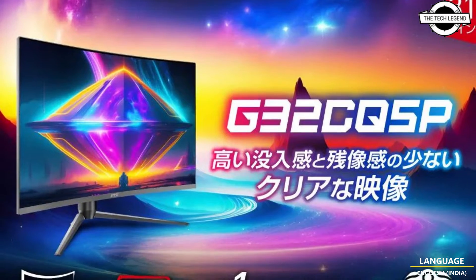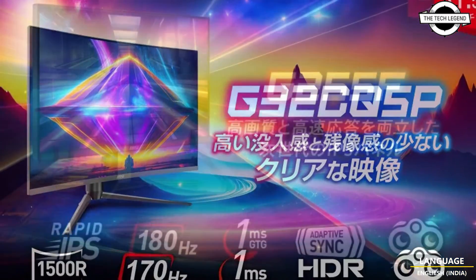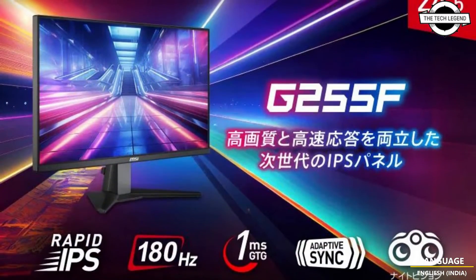Hello friends, welcome to the Techly Zen channel. Today I will talk about MSI's new LCD display models.